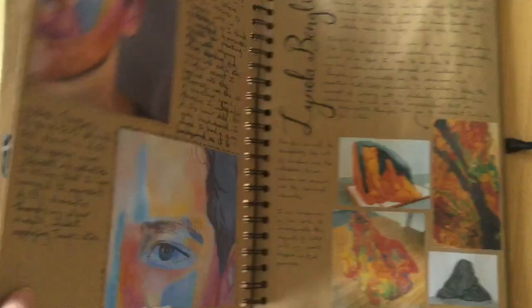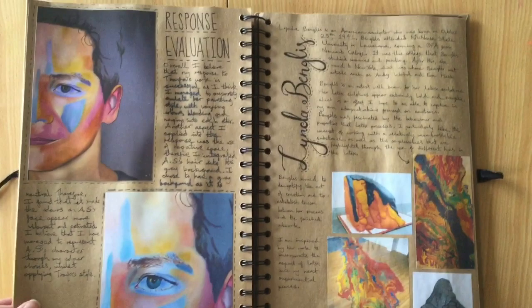I was really pleased with the outcome of this portrait and I still think it's one of the best paintings I've ever done.